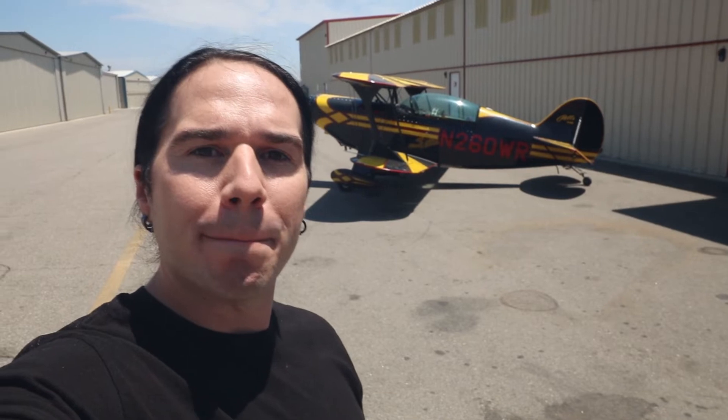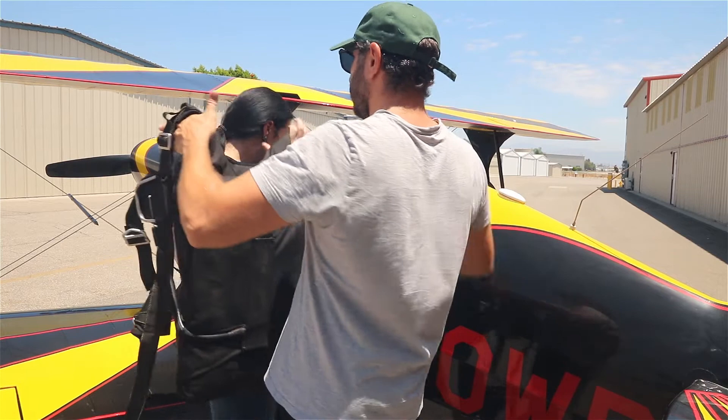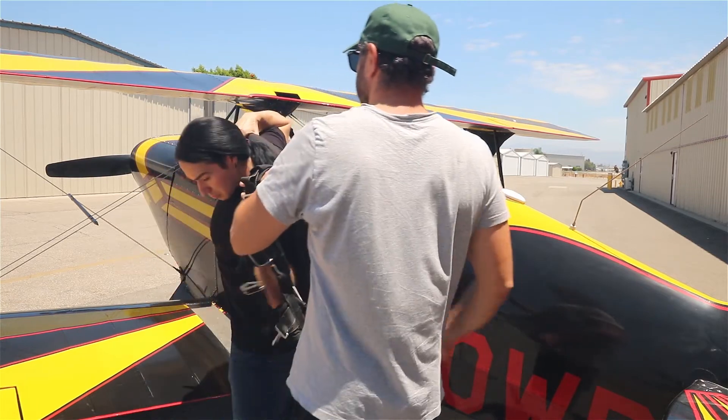Hey guys, I'm down here at the Flight Academy in Van Nuys, California, and Mo is going to show me their 1987 Pitts S2B biplane. This is like the classic hot rod of the skies. The thing he's going to explain to me is that when they give people rides in this airplane, they are legally required to wear a parachute, even if they have no previous parachute experience. I want to figure out why that is.